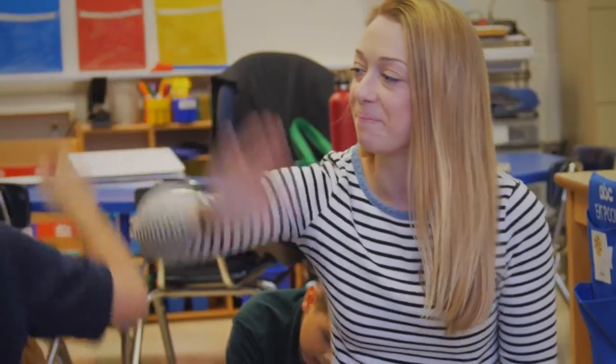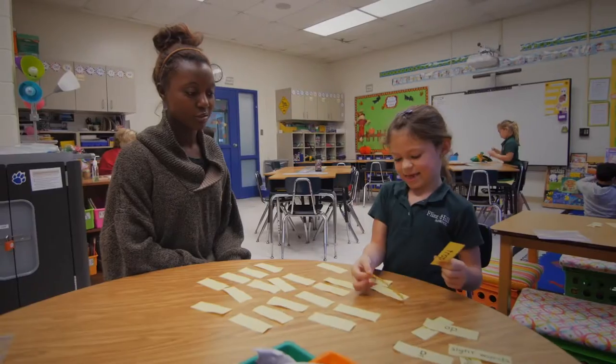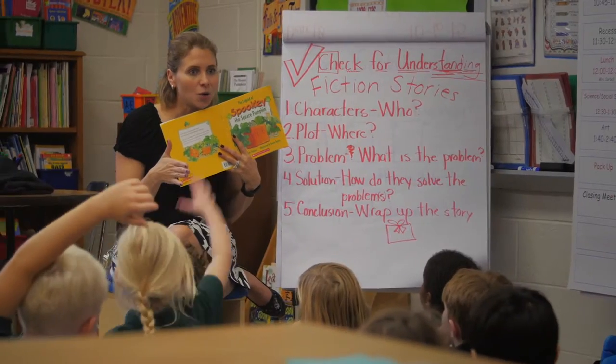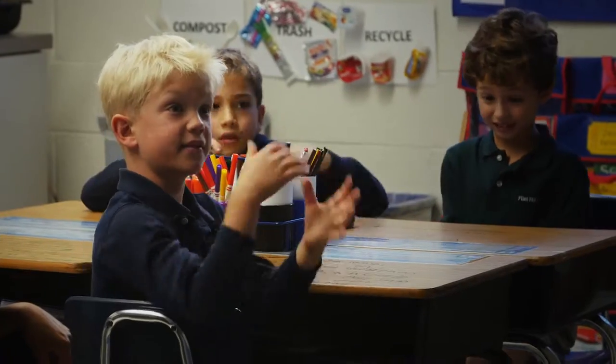First grade taps into students' natural curiosity and provides the tools for students to think more independently. Through inquiry, students learn to investigate, to ask questions, and to find solutions.